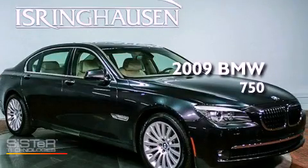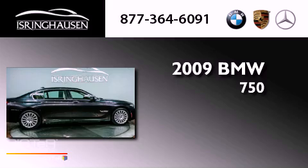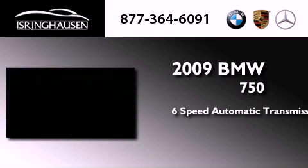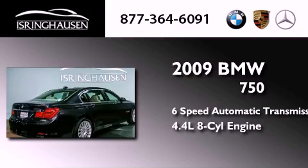This is a 2009 BMW 750. This four-door sedan has a six-speed automatic transmission and a 4.4 liter V8.